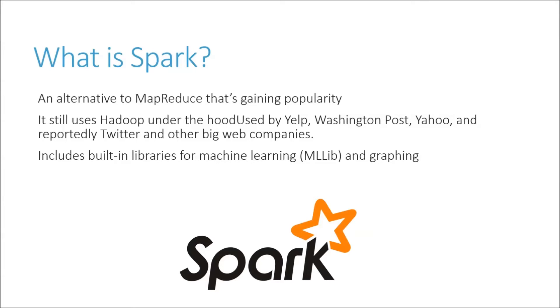Apache Spark is the new kid on the block, relatively speaking, on Hadoop technologies. But it is what the cool kids are using these days in Silicon Valley, so you definitely want to know about it. It is not an abstraction on top of MapReduce.